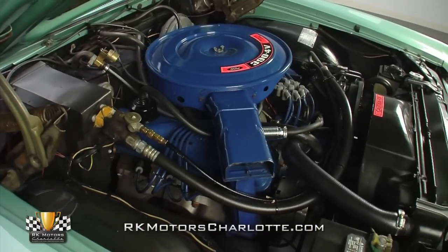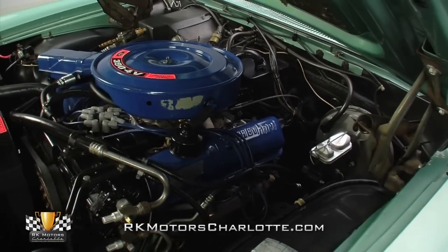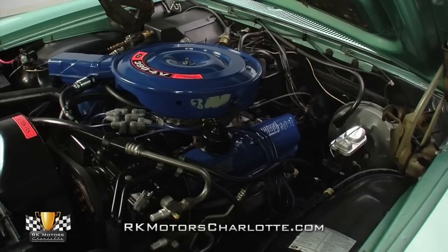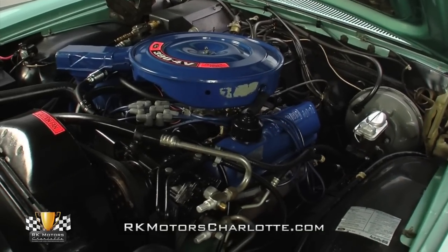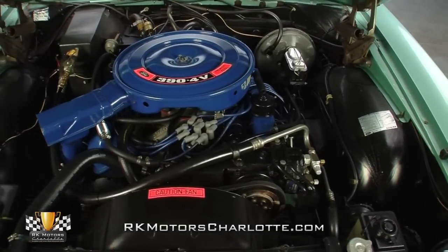In fact, the only non-original pieces are a new Edelbrock aluminum intake, a new four-barrel Edelbrock carburetor, and a nice set of blue MSD plug wires. And if you're the kind of purist that demands all the right parts in all the right places, the car's original cast-iron intake and two-barrel carburetor are included with the sale.